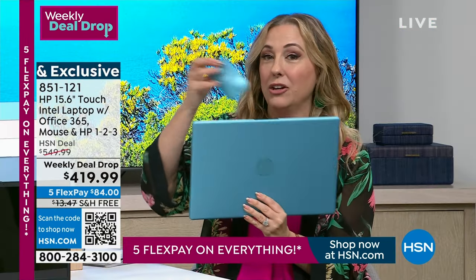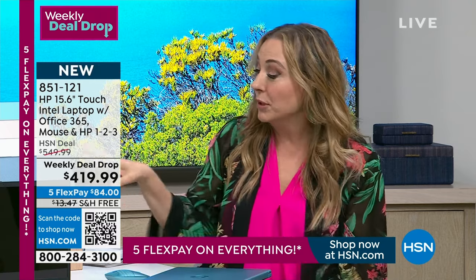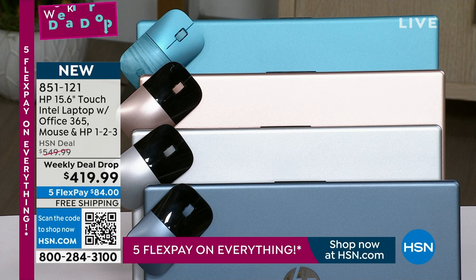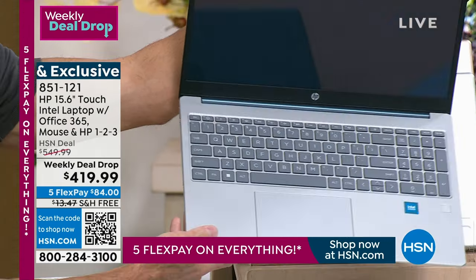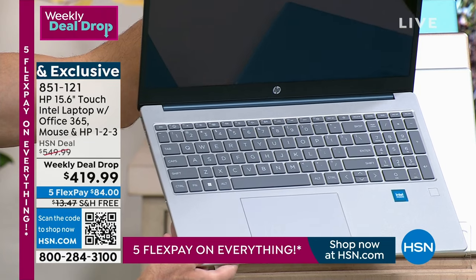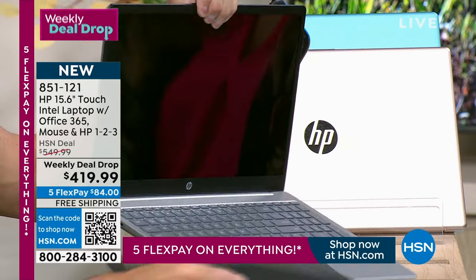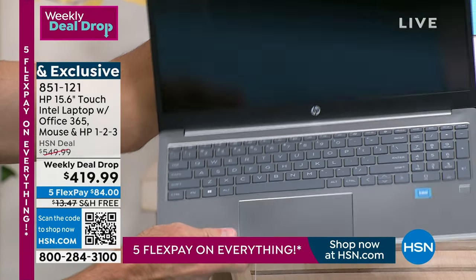I don't have a lot of these but I know the teal is going to be the first to go. We also have a slate blue — like a gray blue. Silver is the most limited — I've got only 500 of the silver. All of them have a silver interior; teal is the only one that has the color in the interior. And then we've got the rose gold. If you have an HSN card already, you could take an entire year to pay it off — about $35 a month.